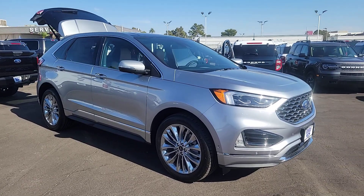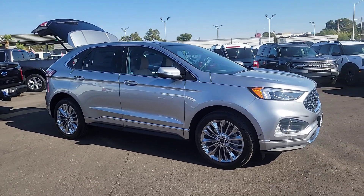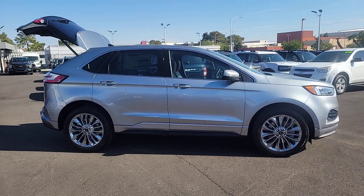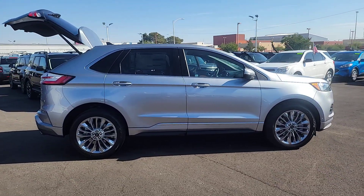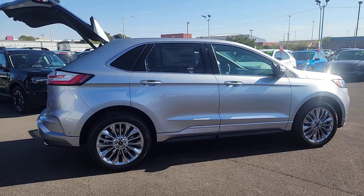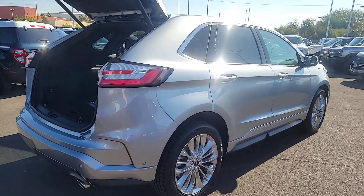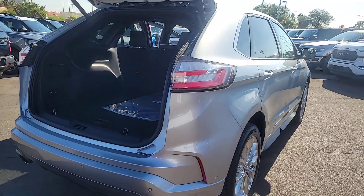Picture yourself in the 2024 Ford Edge. This stylish, versatile Edge delivers comfort, confidence, and capability. Its spacious, refined cabin, smart tech, sophisticated style, and many convenience features make it ideal for everything from the daily commute to epic family road trips.